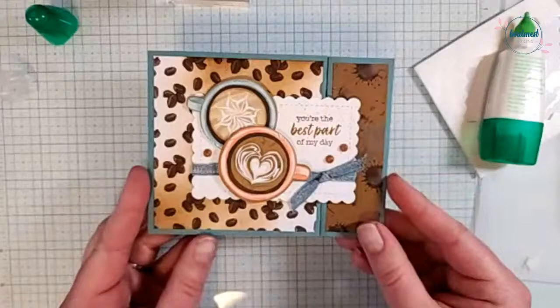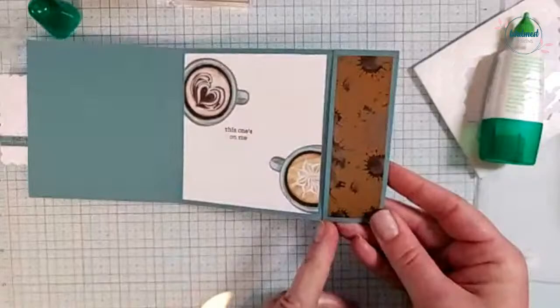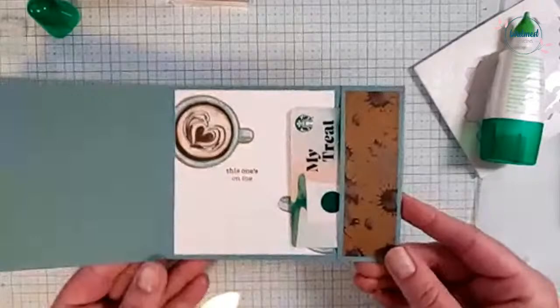I think it turned out super cute! So that's the front, and then when we open it up there's our little gift card, and when they pull this out they can see this other little hidden coffee mug down here — we just cut it out of the designer paper. I love when we can do that. There's our gift card fun fold for today.